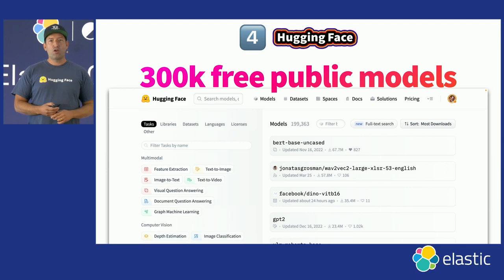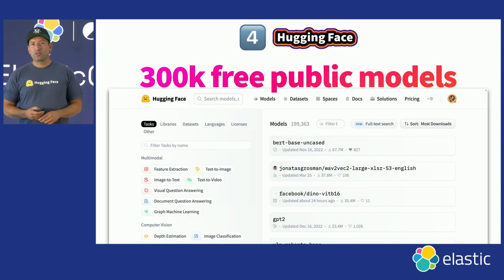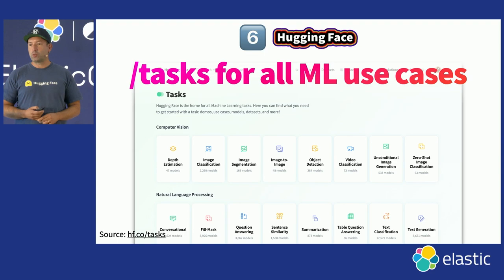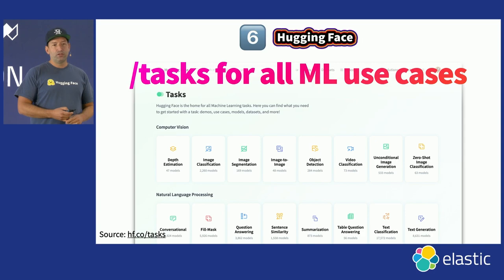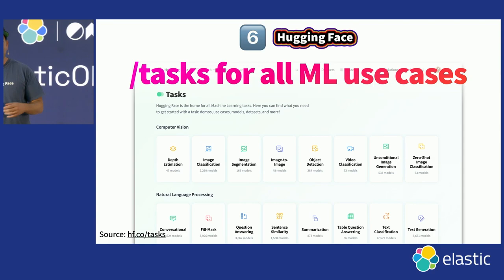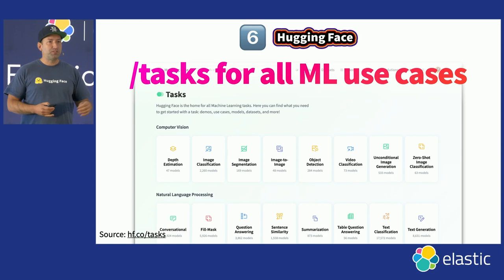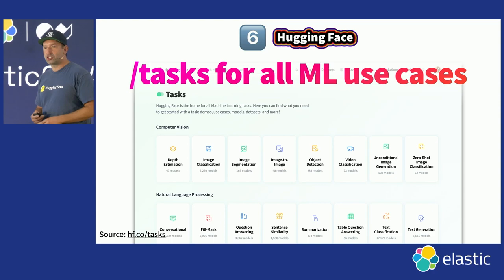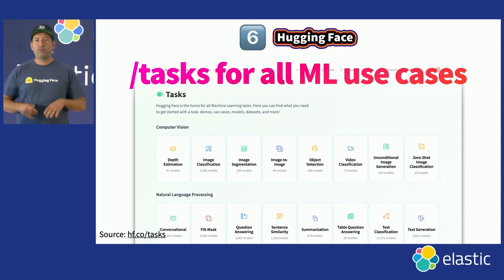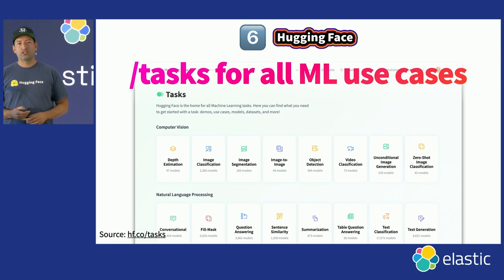On the HuggingFace Hub today you can find over 300,000 free and public models. We actually host over a million repositories — models, datasets, and machine learning applications. Whatever machine learning task you're trying to accomplish, we have great models: natural language processing for translation, summarization, generating text, classifying sentiments; vision for detecting objects, faces, removing backgrounds; and speech audio for transcribing speech, recognizing speakers, generating audio. A very easy way to dive in is by going to HuggingFace.co/tasks. There are over a million models being downloaded every single day on the HuggingFace Hub across text, audio, and vision.